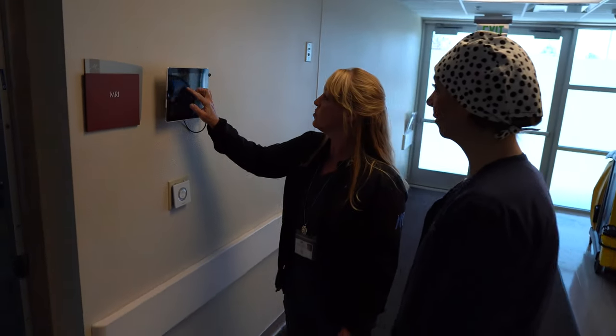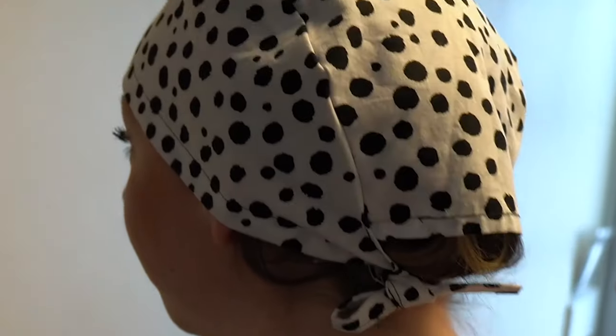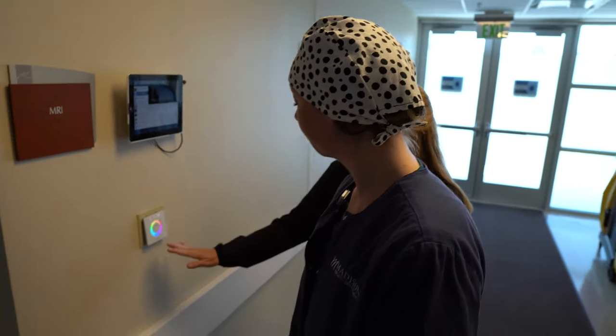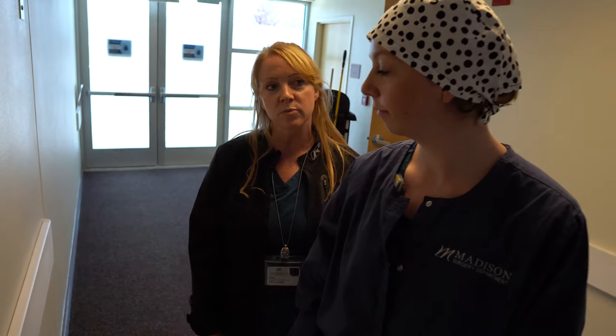What I'm going to have you do first is pick your music for going into the MRI. It's off Pandora, so you can choose from whatever you want. And then if you want any different color of light in the room, you can choose that. Most people pick blue because it's pretty relaxing.